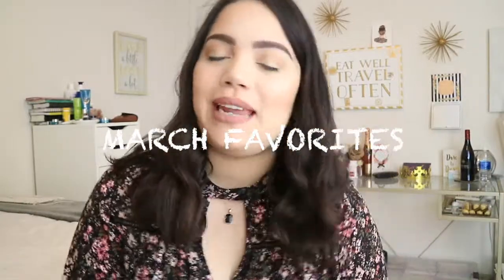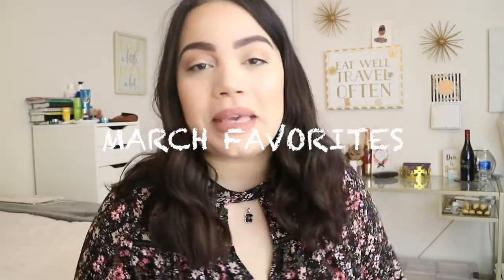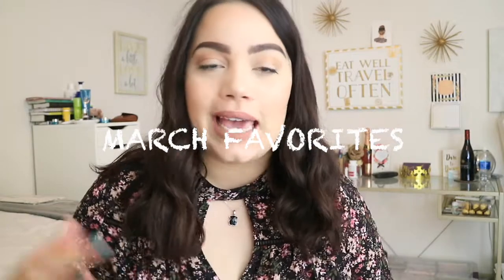Hey guys, welcome back to my channel. My name is Justine. For those of you that don't know me or are new to my channel, I am a faith, fitness, and beauty YouTuber. I haven't gotten to fitness yet, but it's creeping up — I will get to it.